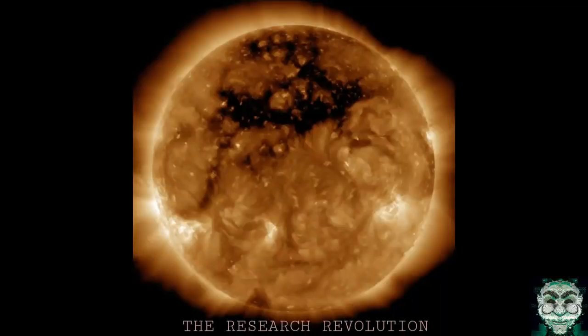Check this out guys. A huge black hole on the surface of the sun is blasting Earth and it is getting bigger. They're preparing us for a huge power outage. Listen to this article.